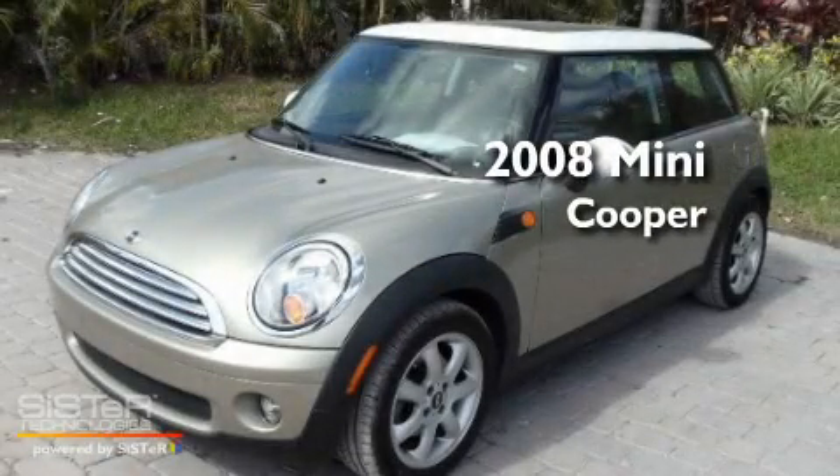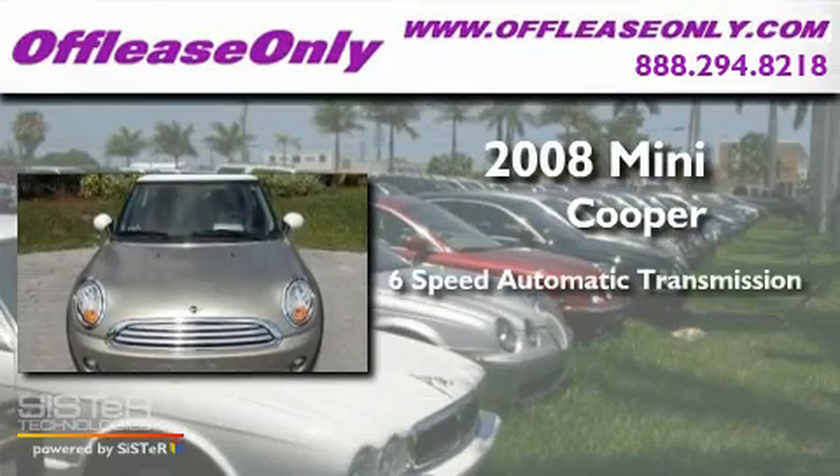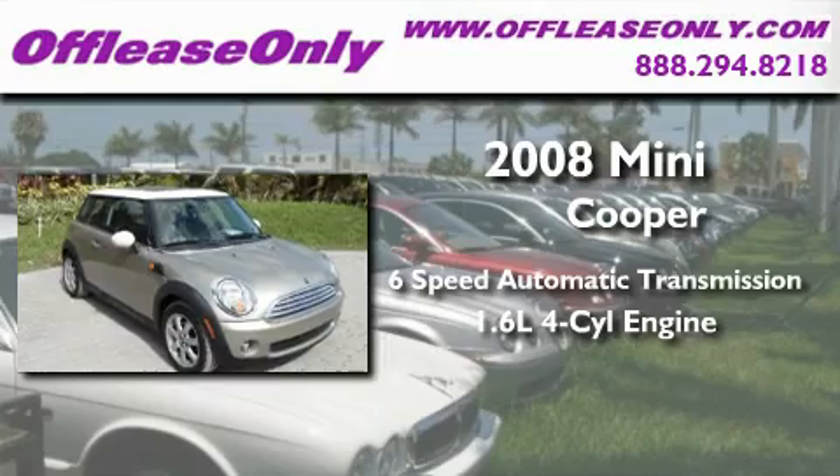This is a 2008 Mini Cooper. This compact has a 6-speed automatic transmission and an inline 4-cylinder engine.